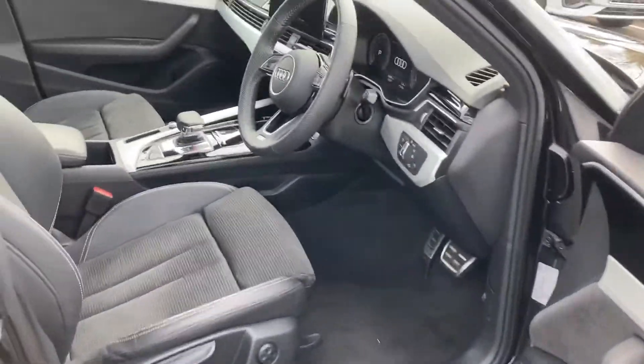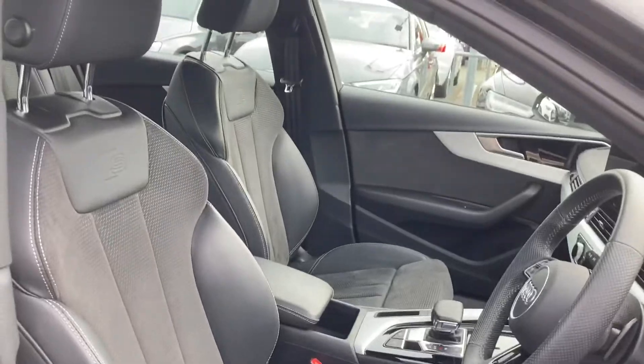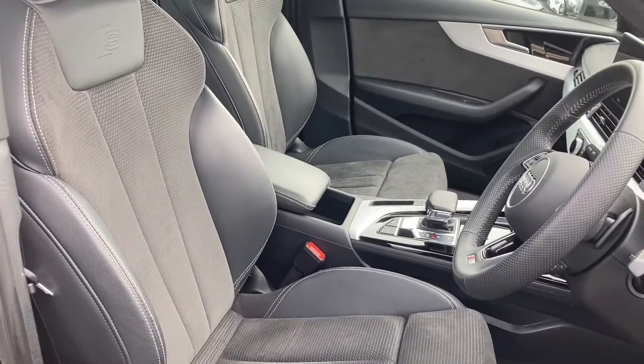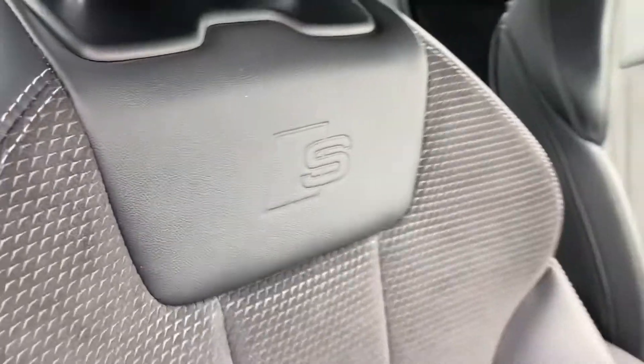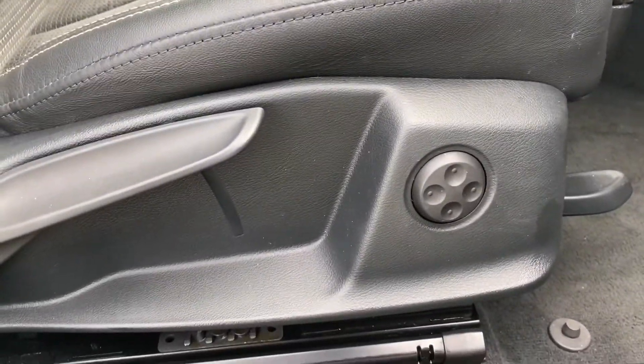So let's take a look at this car's interior. Opening the driver's side door, we are greeted with this car's premium interior. The seats are the heated leather and Alcantara seats, with 4-way lumbar support controls and embossed S logos. The controls for the 4-way lumbar support are located just to the side of each of the seats.